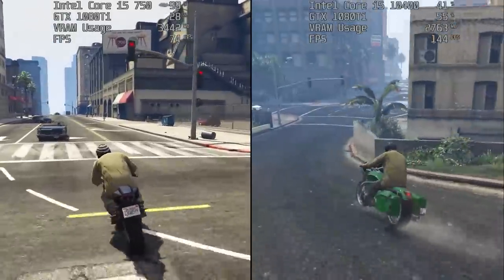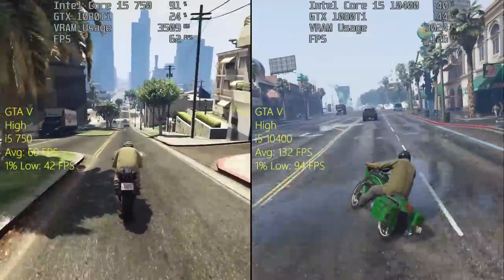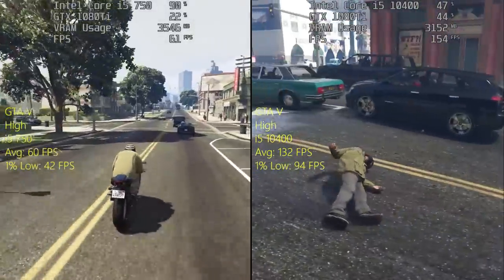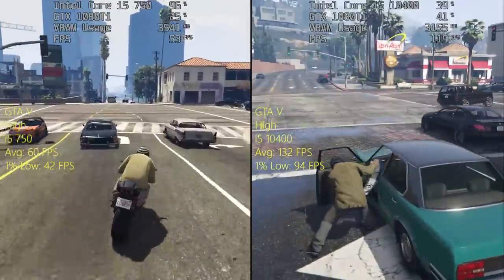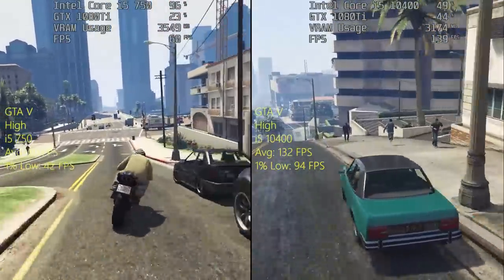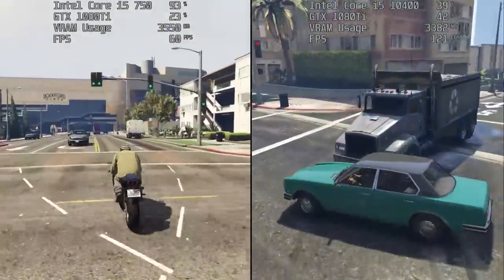For the Grand Theft Auto 5 test I took a trip to downtown Los Santos, which seems to be one of the most demanding places in the game. GTA 5 generally tends to be more CPU intensive, and when driving around busier parts of the game CPUs can start to struggle — that was certainly more apparent with the older i5 750. The four cores and four threads are still pretty strong but there will be stutter, and as you can see the CPU usage is a lot higher while the GPU isn't being used as much, with the frame rate again pretty much cut in half by the older i5.